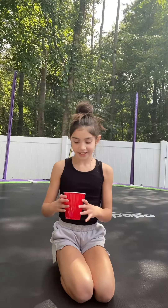Hey guys, welcome back to the channel. I'm Addison, and today my mom put a bunch of scales in this cup. If I don't get at least 10, I get a really big consequence. But if I do, I get a really good prize. So let's get started.